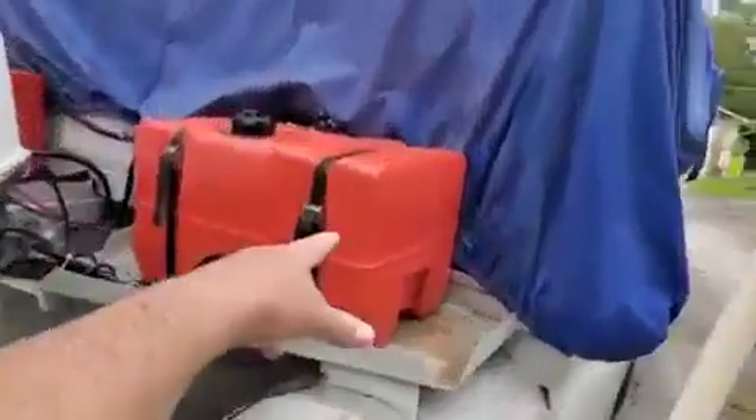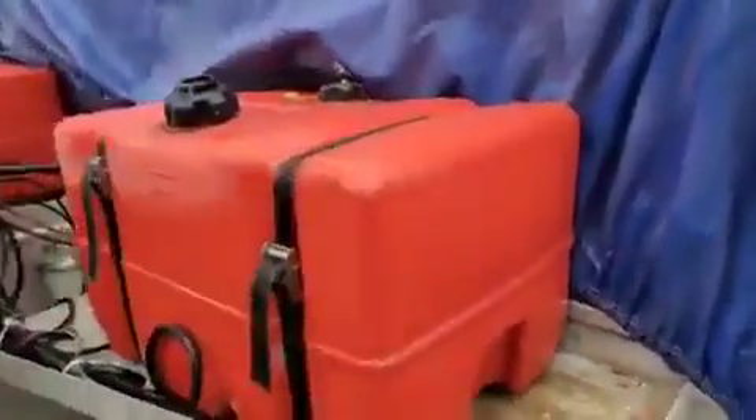Oh wow, the tanks are actually clean already. These are walls. That's amazing. They were actually black.